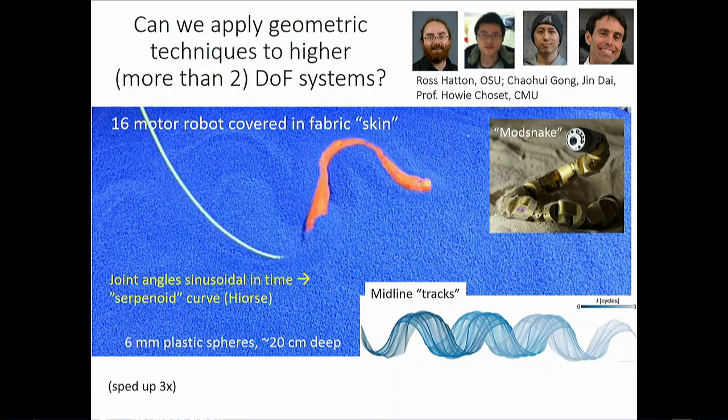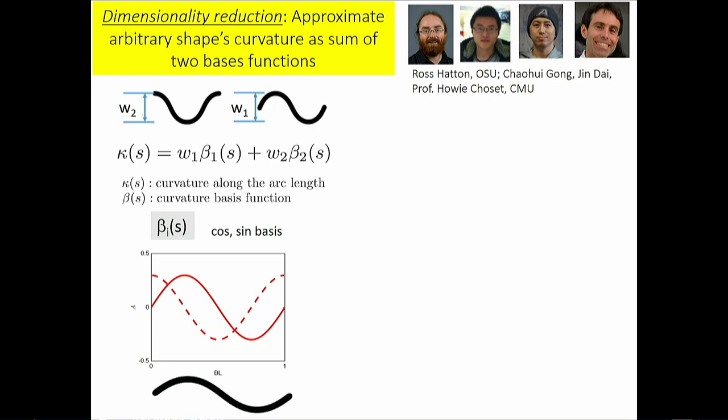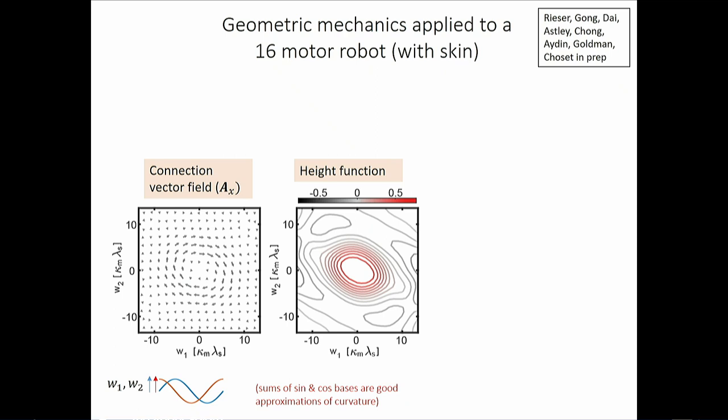The dimensionality reduction: the robot has 16 or more joints, but we decompose it into just two modes — two eigensnakes — and twiddle their amplitudes. Specifying curvature along the body as w_1 times beta_1(s) plus w_2 times beta_2(s) — sine and cosine modes — every point in the resulting w_1, w_2 configuration space is a specific snake shape. Going in a circle in this space produces a sinuous traveling wave, and you can apply the same geometric mechanics machinery.